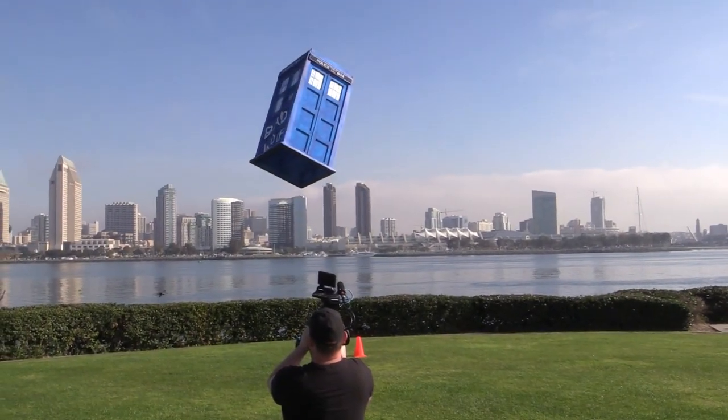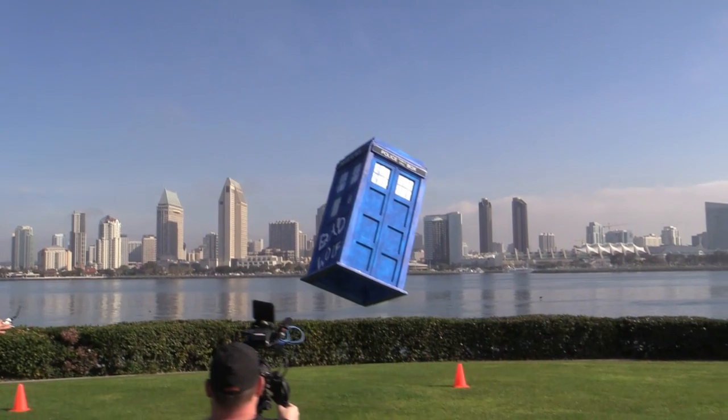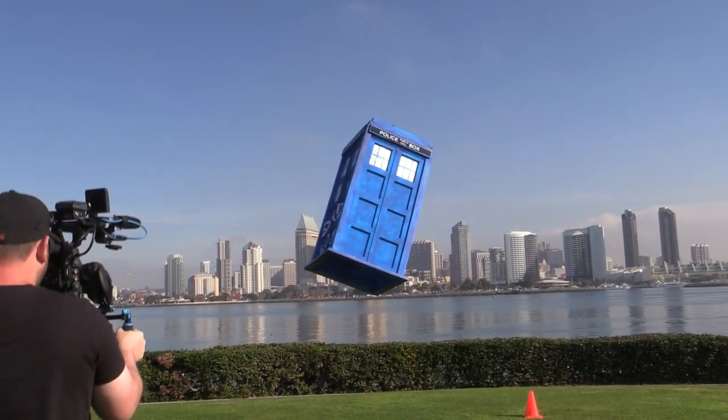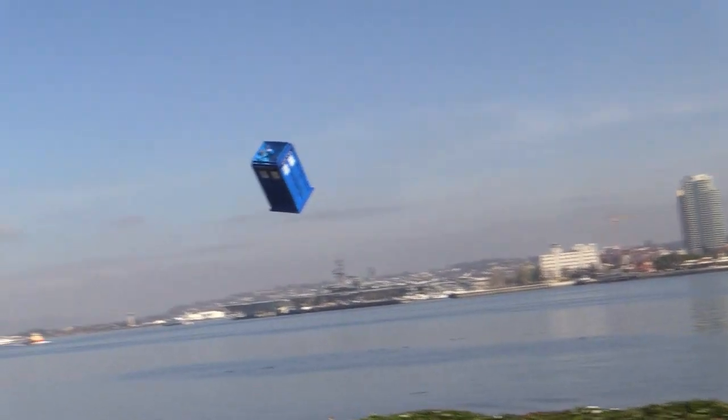Again, this TARDIS is made out of styrofoam and carbon fiber and is powered by four electric motors. We made several flybys for the camera, and you can see here that it flies quite slow in the horizontal airplane mode.